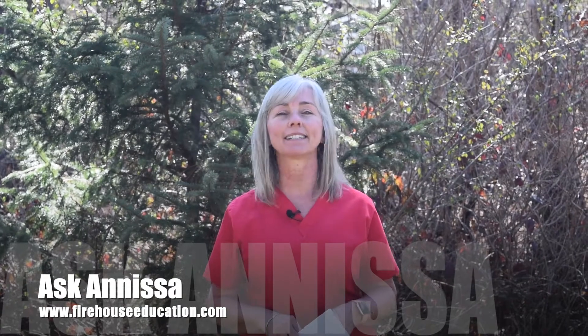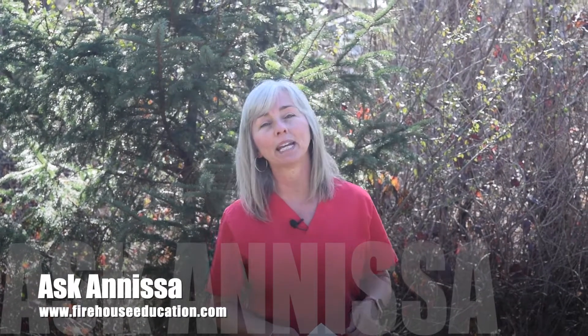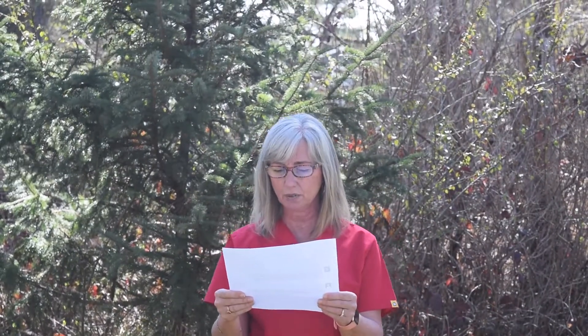Hey, Anissa here with Firehouse Education and this week's Ask Anissa video column. This week our question came from YouTube, a comment on one of my videos. The question came in from Paul, and Paul said: 'Good info, thank you. Since we are new in the contents restoration department, we have a question — how can you do an estimate for contents if the house is packed with all kinds of household items? Homeowners and adjusters are asking for estimates before pack-out. Do you have a video?' Well yes Paul, yes I do.